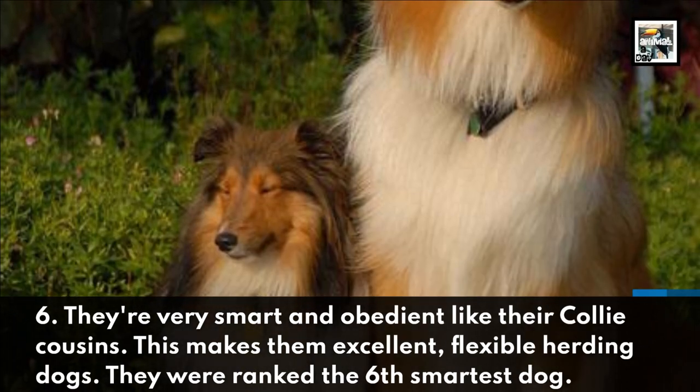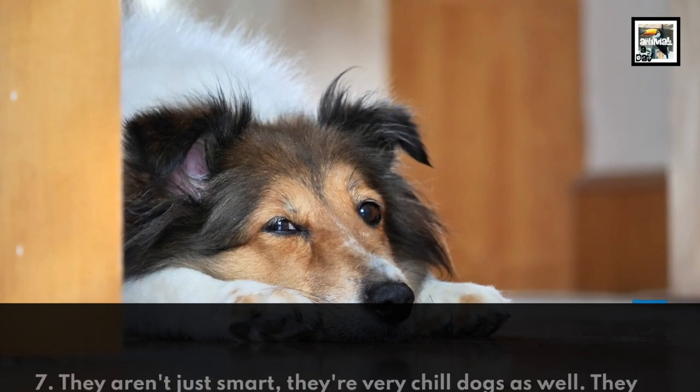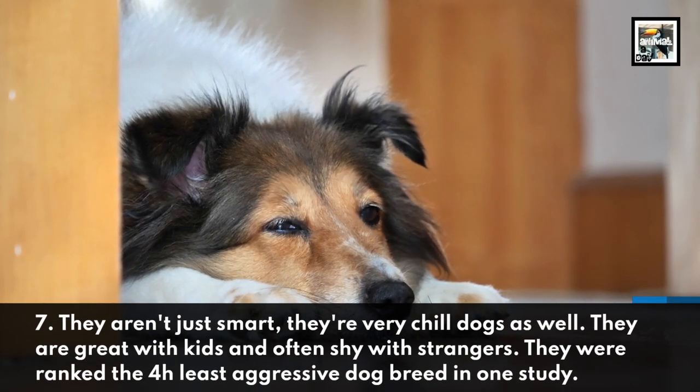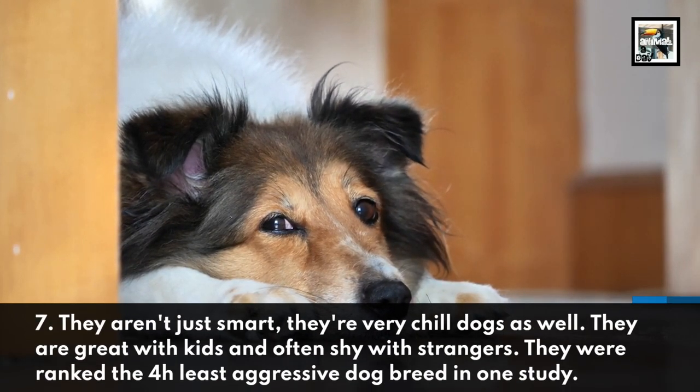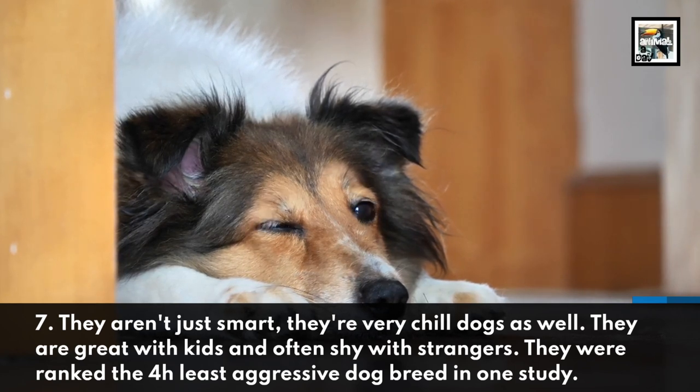They were ranked the 6th smartest dog breed. They aren't just smart — they're very chill dogs as well. They are great with kids and often shy with strangers. They were ranked the 4th least aggressive dog breed in one study.